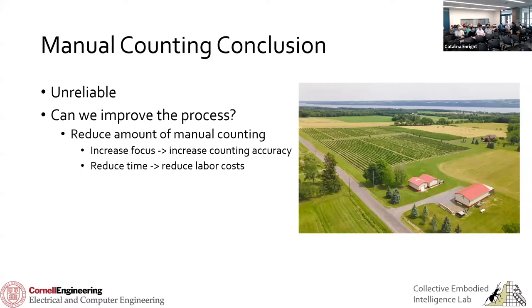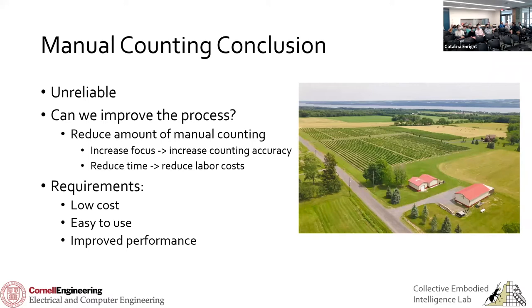So the question is: can we improve upon this? The way we hope to do that is by reducing the amount of counting people have to do. If you know you have to count a thousand vines, you'll do it quickly and probably not very well. If you only have to count 10 or 20 vines, you can be much more precise and take your time. Counting less also reduces the labor cost. Can we create a system that reduces the amount of manual counting required, is low cost, easy to use — something a farmer can operate after a simple training — and ultimately performs better than traditional methods?